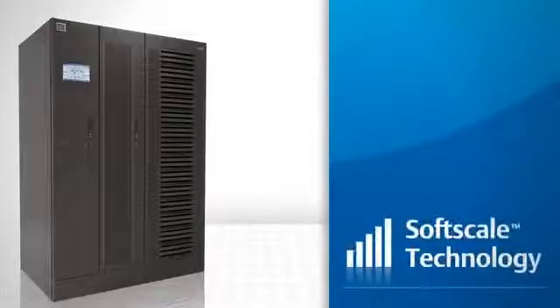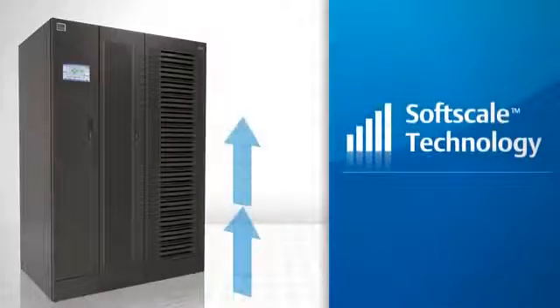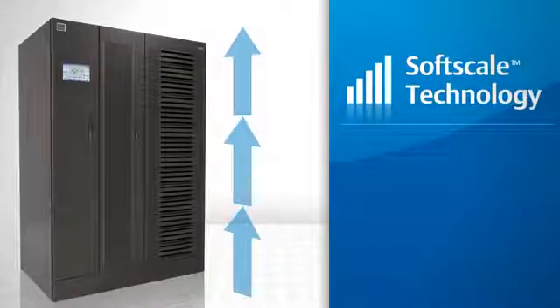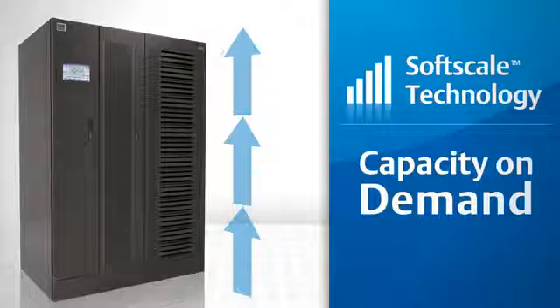The Liebert NX UPS also features soft scale technology, which gives you the flexibility to increase UPS capacity without increasing the footprint. This feature also allows you to pay for only the capacity you need when you need it.